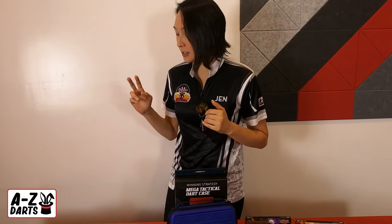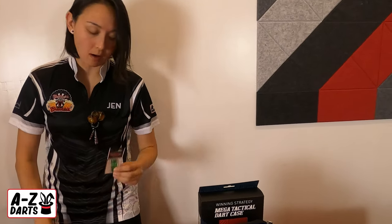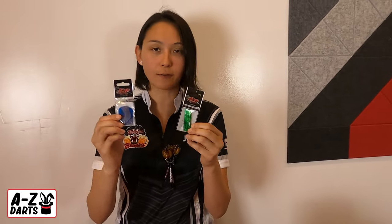We're also going to be conducting two separate sales this month. The first half, we're going to be doing all Eagle Claw shafts and foldable flights at a discounted price. And then the back half of the month, we'll be featuring select player darts like the Kyle Anderson range on sale as well. Be sure to frequent our website a-zdarts.com so you don't miss out on these deals. Thanks for watching.